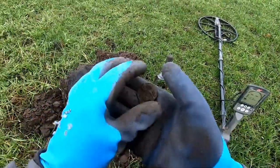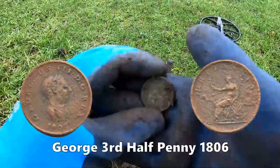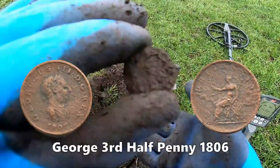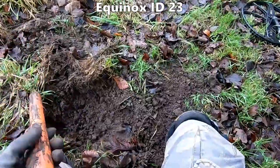That was a coin. George... George the Third. Well, that's 23 and we've got it out.